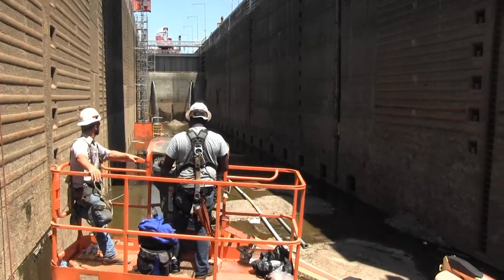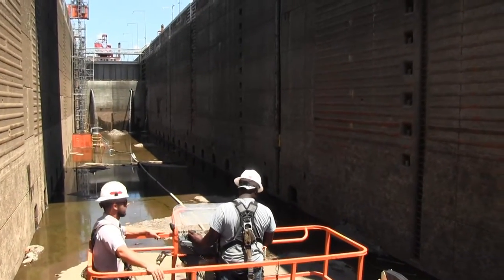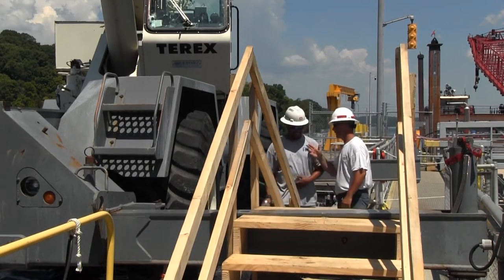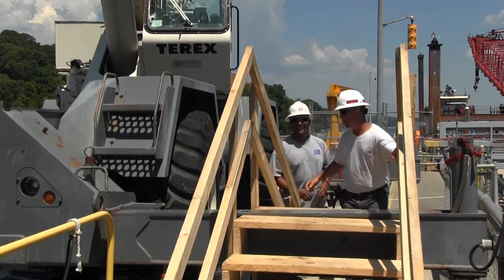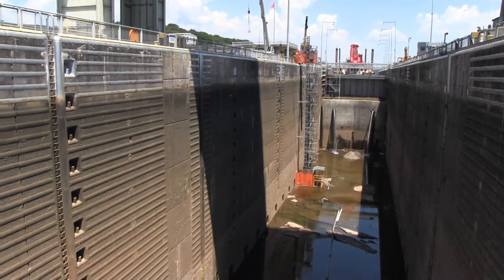A team of 41 maintainers are working two shifts to ensure the lock can safely support commercial and recreational traffic moving up and down the waterway. The lock is expected to reopen for navigation August 11. This is Lee Roberts reporting for the Nashville District at Chickamauga Lock.